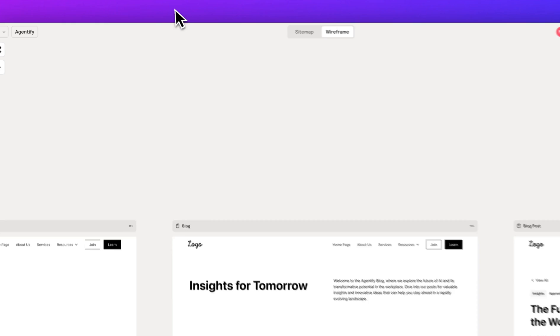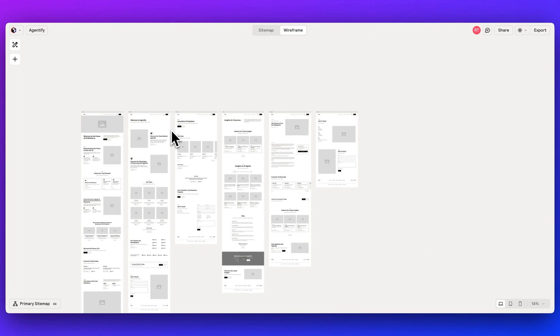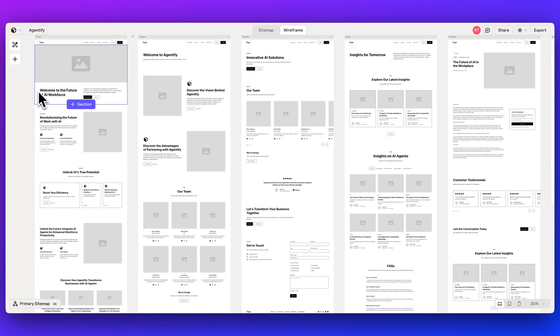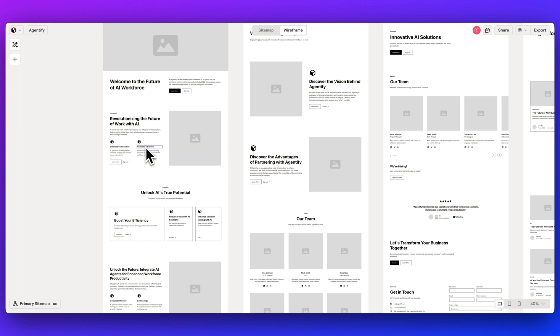I honestly really encourage you to try out Reloom. This is a tool that I think I'm going to be using a ton in 2025. That's pretty much it for this video — give it a shot, I don't think you'll be disappointed. If you found this video useful, please like, comment, share, and subscribe. Until the next one.